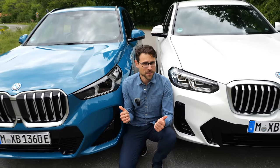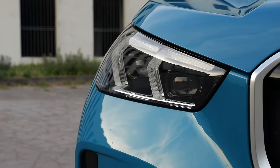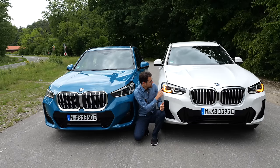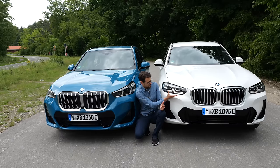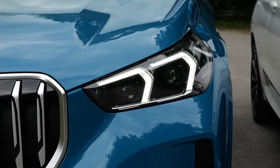Turning indicator comparison in the front: this goes to the X1 because it has dual turning indicators with a pulsing effect. The daytime running light signature is an L-form on the X3, but it's kind of topsy-turvy on the X1.